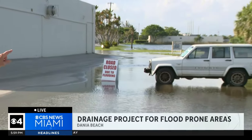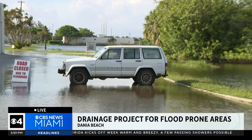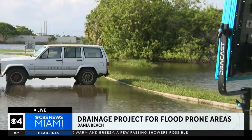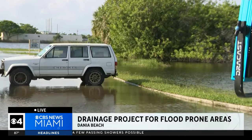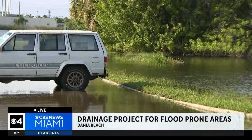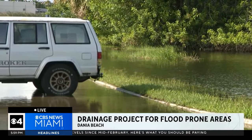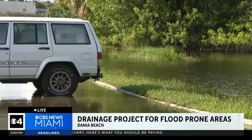Drainage is happening in this business park, but you can see there is still some high water, and that's because of a drainage lake nearby. So this is a story in a lot of areas — draining has happened, but there are pockets of flooding that still exist. We were looking at some areas, including Fort Lauderdale, where they have solutions to the flooding problem.